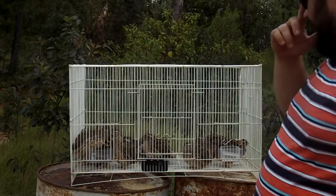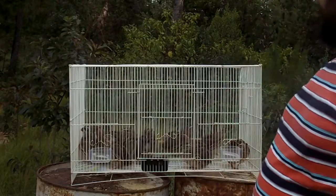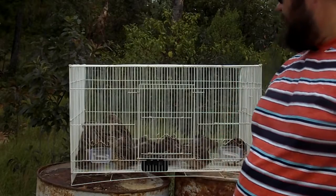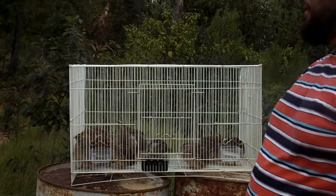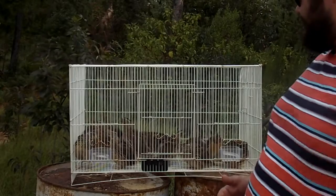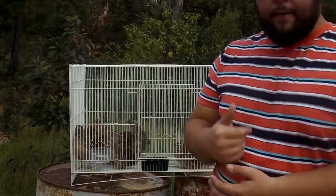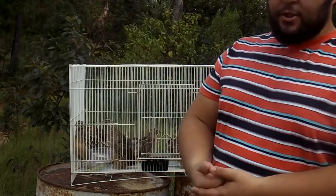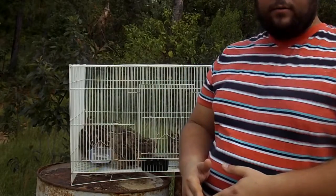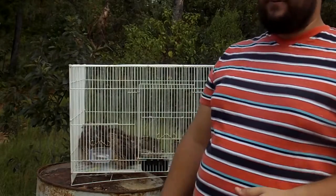Meat-wise, they are a bit smaller than bobwhite quail, but I think it's offset by the fact that they can just mass produce way faster than your bobwhites can. If you're wanting to get into agriculture, getting into raising poultry of any kind, I highly recommend go for quail — don't worry about chickens, don't worry about anything else. Go especially for Pharaoh quail.